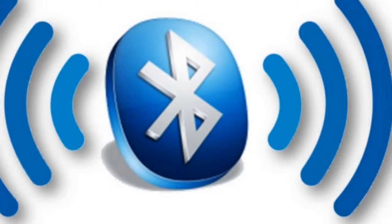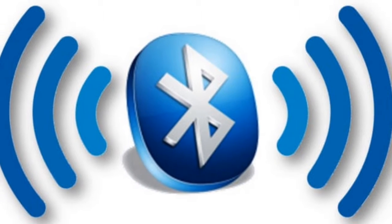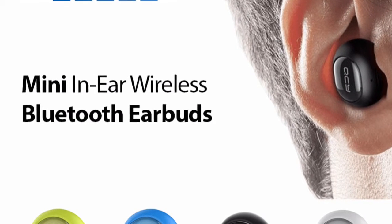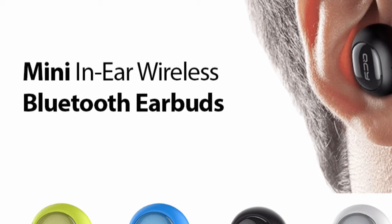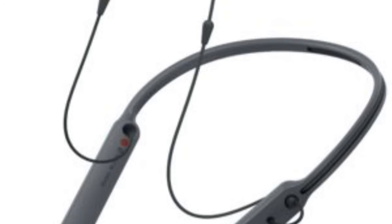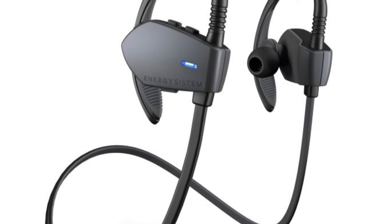What makes Bluetooth technology so great is that it eliminates the need for wires and cables. Thanks to Bluetooth technology, you can connect your iPad to a wireless headphone, transfer data from your mobile phone to a laptop, or send music from your laptop to wireless speakers. All this is done without cables to connect the various devices.